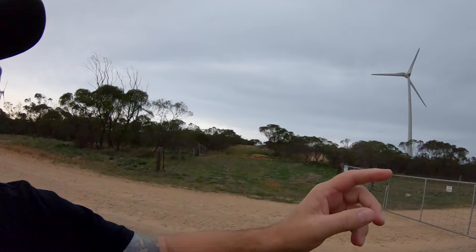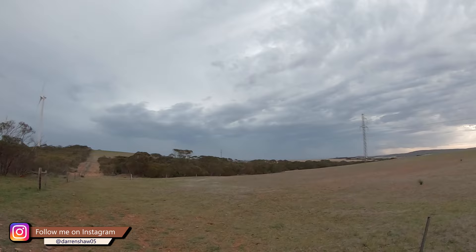Hi guys, welcome back to the channel. I'm getting a bit excited. Me and Mark are just up from Cleve. I'm just next to the big windmills — you should hear them turn around, sounds pretty cool.